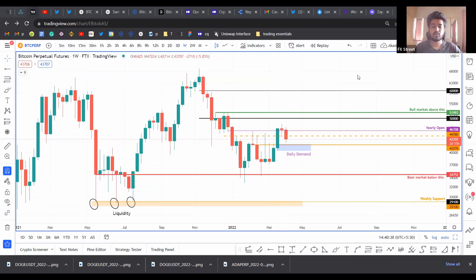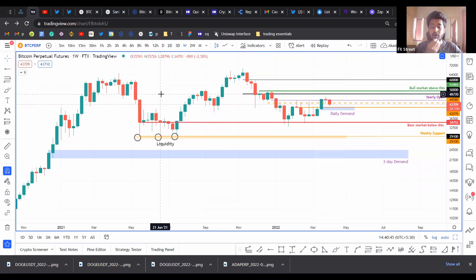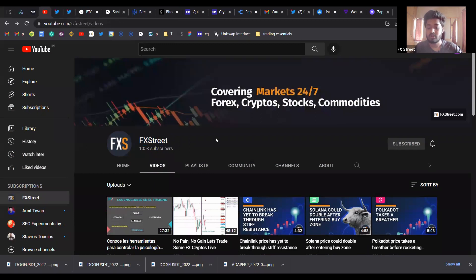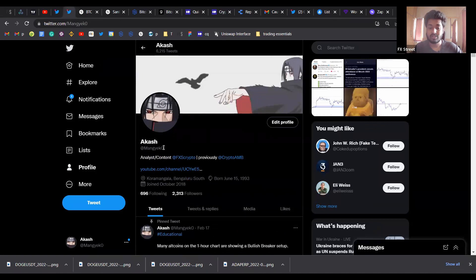Hello everybody and welcome back to FX Street. Today we're going to be taking a look at a lot of altcoins and Bitcoin as well, as usual for the Friday webinar session. A lot of you were complaining about my previous mic and the quality, so I'm trying out a new mic. The only drawback is that this mic doesn't let me hear the speakers, which is really weird. Before I dive deep into the technicals, I want to direct you to the FX Street YouTube channel — please hit the subscribe button and click on the bell icon. You can also follow us on Twitter at FXS Crypto, and you can follow me on Twitter at MangyaCo with a zero at the end.